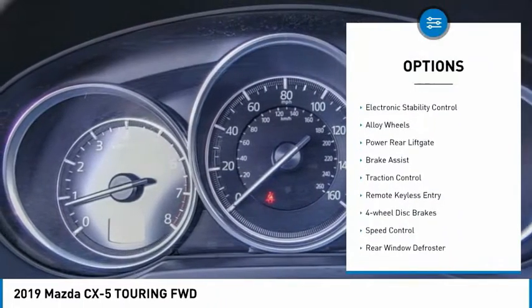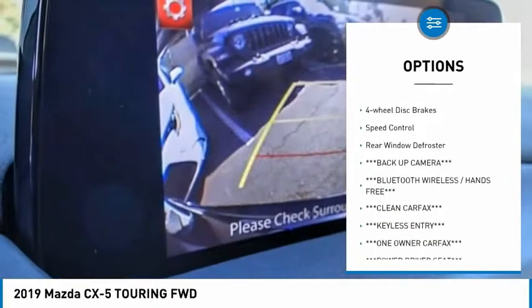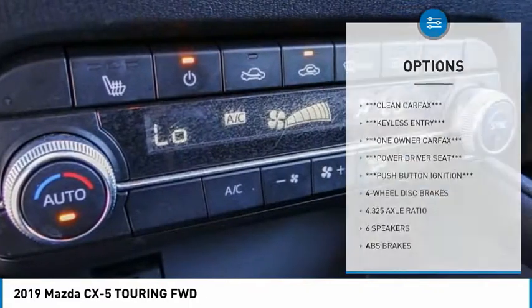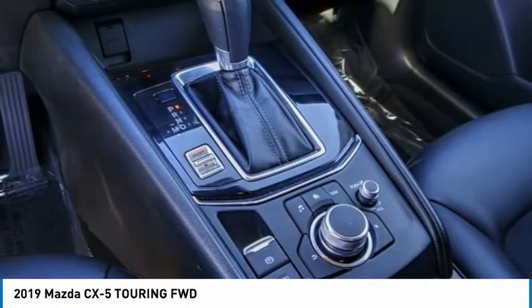Rain-sensing wipers, electronic stability control, alloy wheels, power rear liftgate, brake assist, traction control, remote keyless entry, four-wheel disc brakes, speed control, rear window defroster.